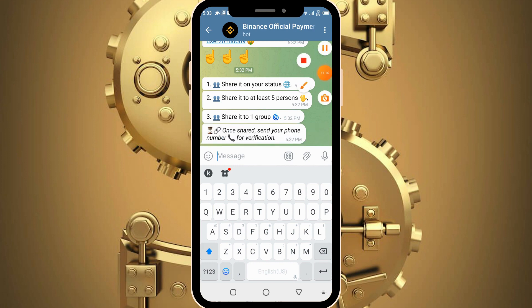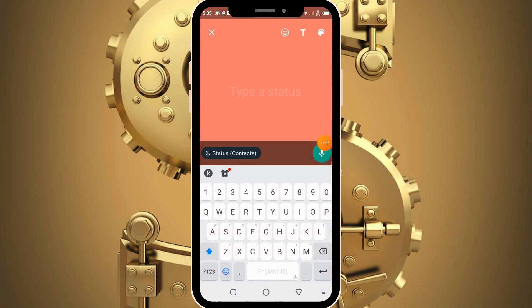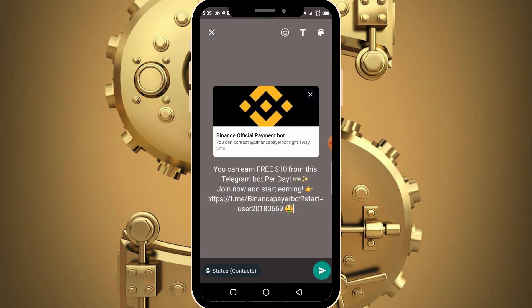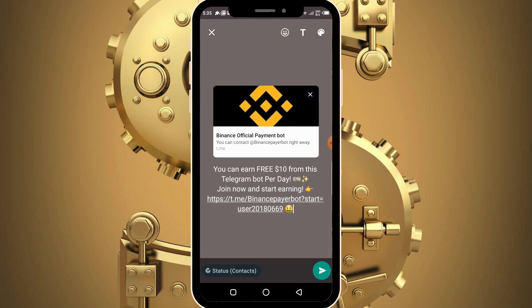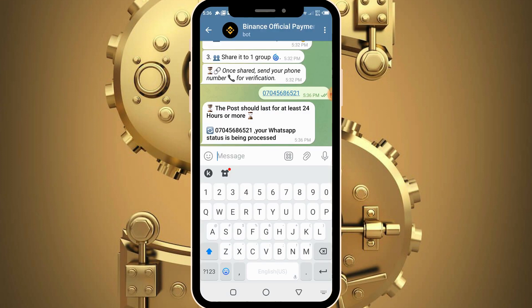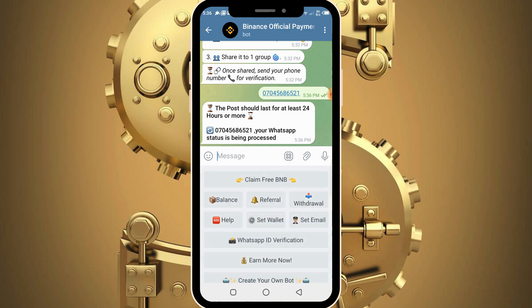On your WhatsApp, share the post — make sure you copy the post from Telegram and post it on your WhatsApp status. Make sure this post remains on your status for at least 24 hours because they need that time to verify your post. Paste it, click the send button to successfully post it on your status. Having posted, head back to the bot, submit your number once more, and proceed with making the withdrawal.